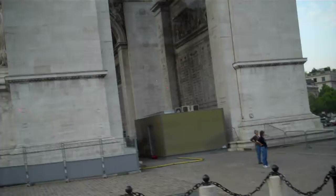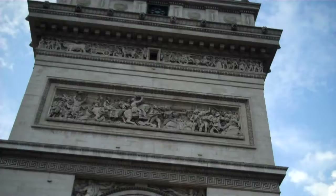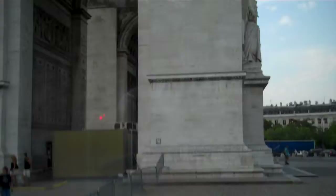This is known as Star Square because 12 roads radiate from this massive roundabout. Standing in the centre is Napoleon Bonaparte's magnificent Arc de Triomphe, commissioned in 1806 to celebrate his victory at the Battle of Austerlitz. It wasn't completed until 1836 — it took 30 years to build.